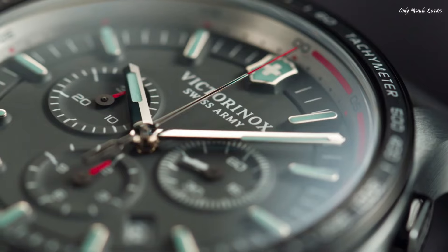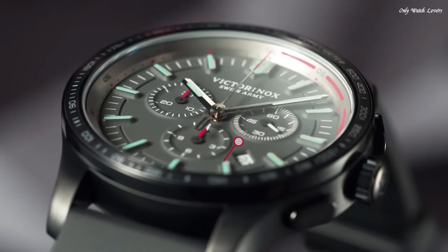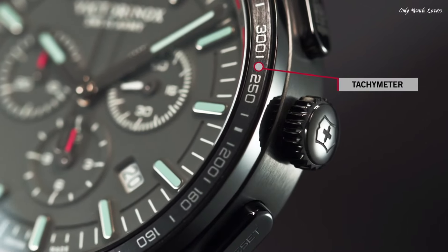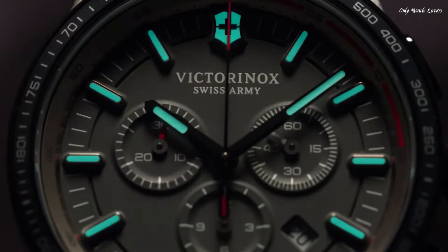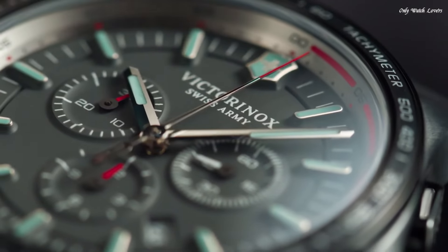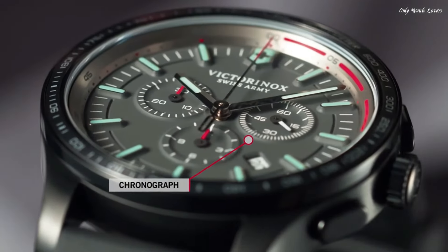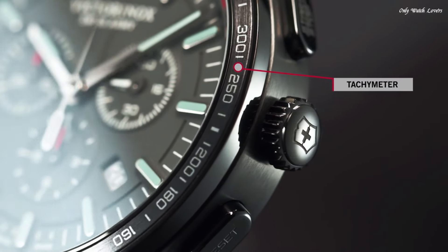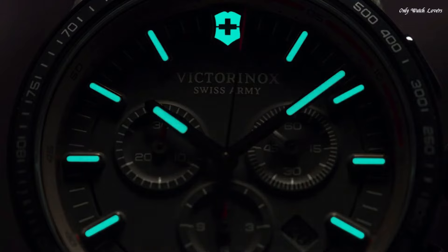Rhonda 5030.D quartz movement. Scratch-resistant sapphire crystal. Screw-down crown. Solid case back. Round case shape. Case size 44mm. Case thickness 11mm. Band width 21mm. Water-resistant at 100 meters.